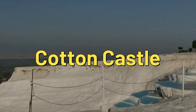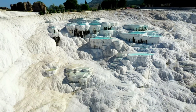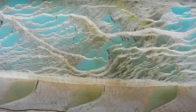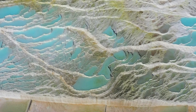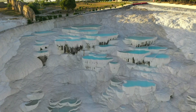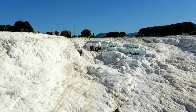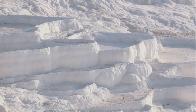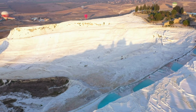Known as the Cotton Castle, Pamukkale is a wonder of gleaming white terraces that cascade down the mountainside, each one filled with crystal-clear blue water that shimmers in the sunlight. It's a scene that looks like a frozen waterfall, yet it's very much alive, a destination that has drawn visitors for thousands of years, enchanting all who set eyes on its otherworldly beauty.